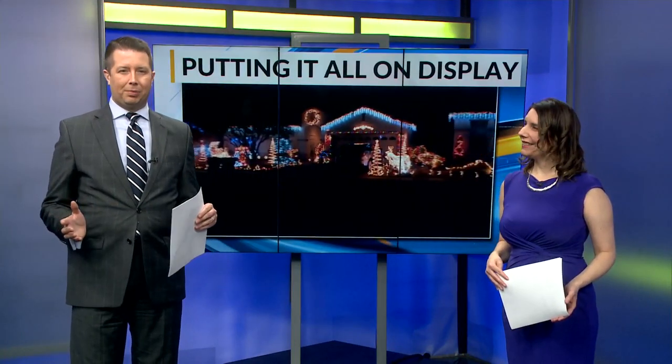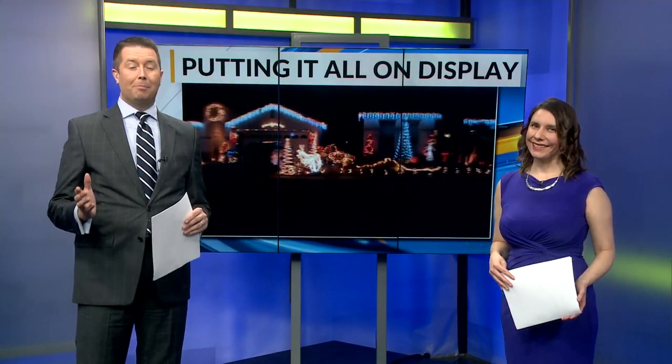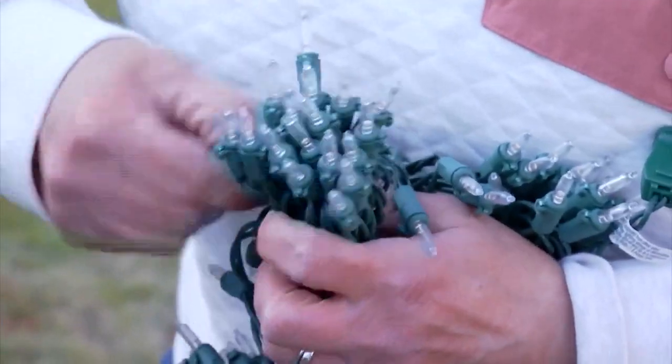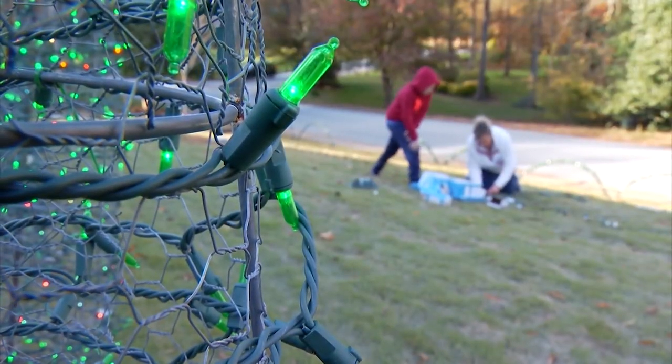People tap into the Christmas spirit by putting it all on display in big light shows. But at what cost? For the less ambitious light lovers out there, here's a breakdown of the average monthly utility cost.